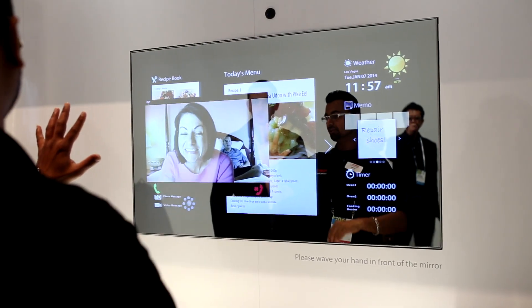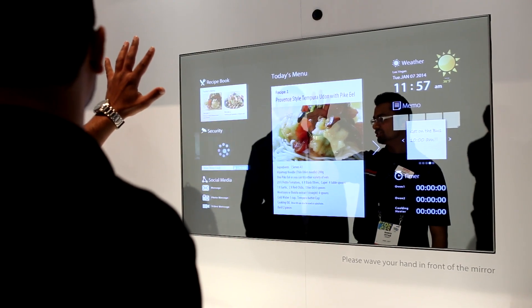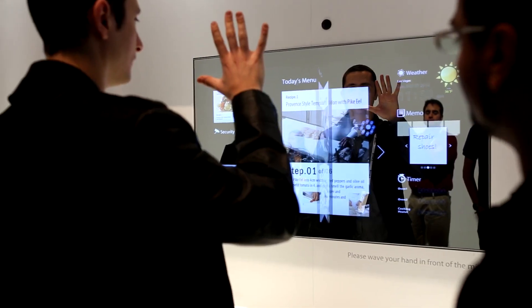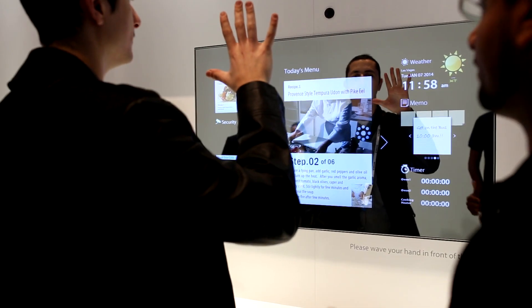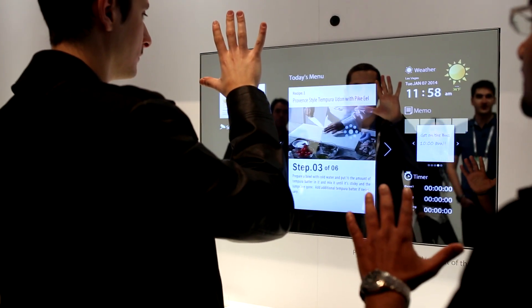The next product we looked at was very similar to the first one, except that it had an interactive interface. You can view the weather, create memos for yourself, or even read the news, all while brushing your teeth in the morning. The sensor gets mounted on the top of the mirror and you use your hand as the mouse to navigate through the screen.